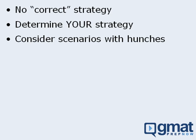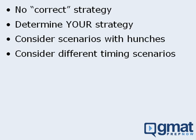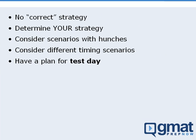You should also consider scenarios in which you partially guess on a question — in other words, you have a hunch that a response is correct, but you're not completely sure. As you develop your strategies, you should also consider timing issues. For example, what do you do if you're one minute behind, or three minutes behind? Does your strategy change if you're on track? You have a lot to think about, so be sure to find the strategy that best fits you — and more importantly, do this well before test day.